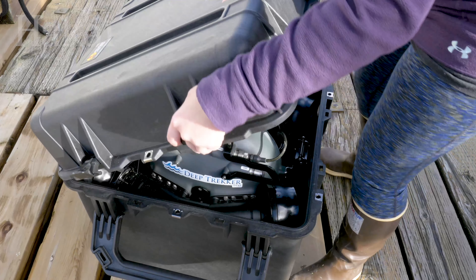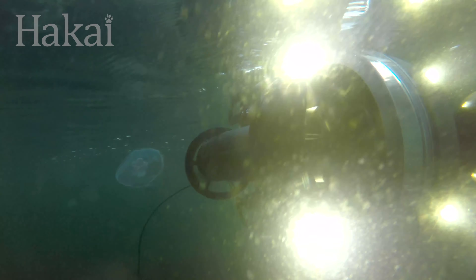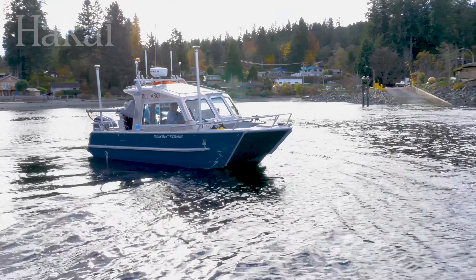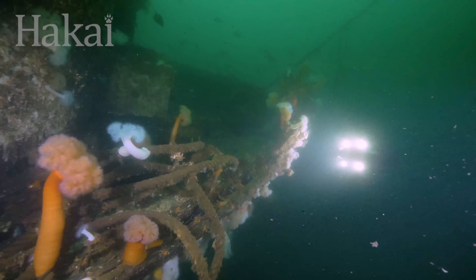Here at the Hakai Institute, we're excited to unveil a brand new tool in our box for collecting underwater data — it's a robot. Come with us as we take our new ROV for an ocean test drive to scout out a shipwreck near Quadra Island.